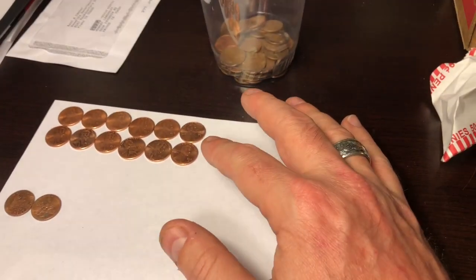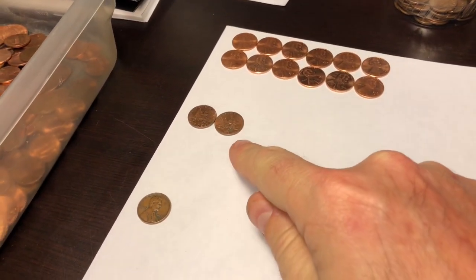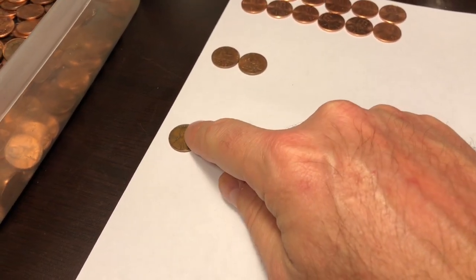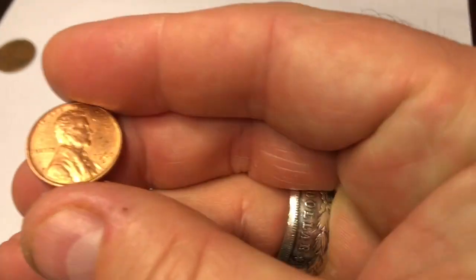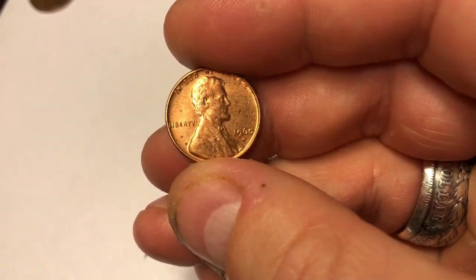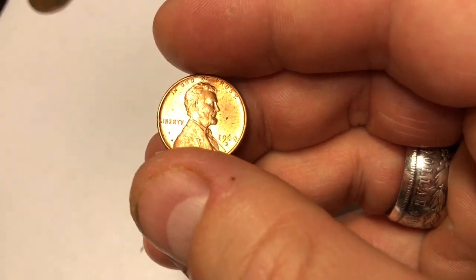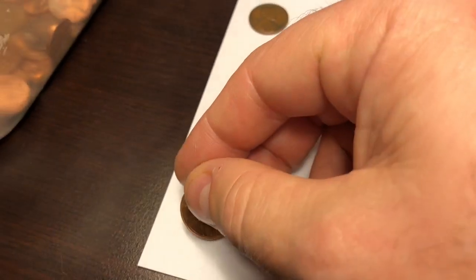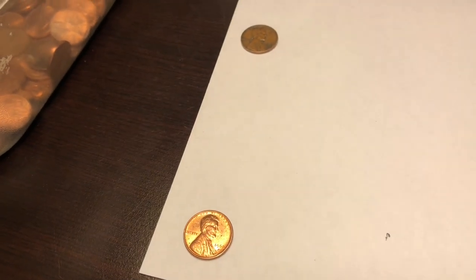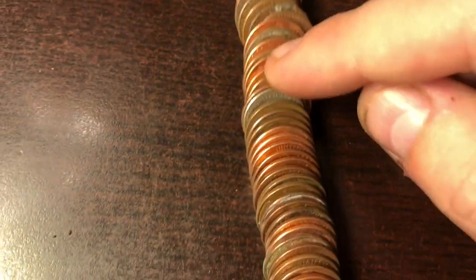We're on roll number 11. Found a bunch of 2017 P's in those first few rolls — looks like we might have a whole roll packed in here. A couple of 2009s, we got a 1959 which I pull aside. I did find a pretty good example of another 1960D small date. Of the small date variety, you're really looking for the Philadelphia mint — that's the rare one. The 1960D is pretty much a common coin.